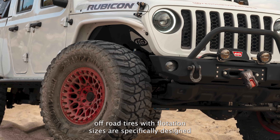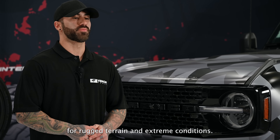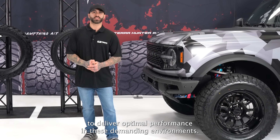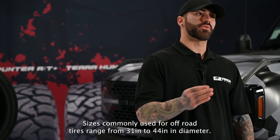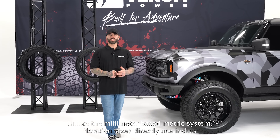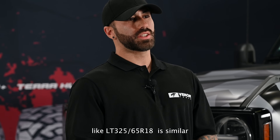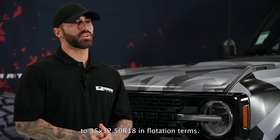Off-road tires with flotation sizes are designed for rugged terrain and extreme conditions, featuring unique tread patterns and construction for optimal performance. Sizes commonly range from 31 to 44 inches in diameter. Unlike the millimeter-based metric system, flotation sizes use inches for all measurements — for instance, LT 325/65/R18 is similar to 35/12.5/R18 in flotation terms.